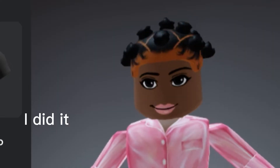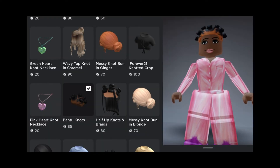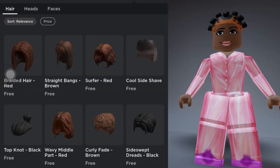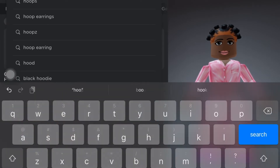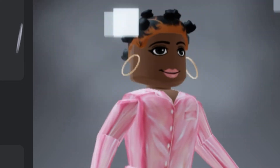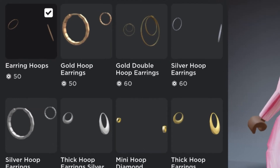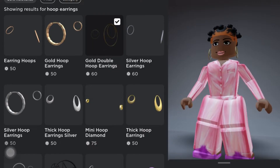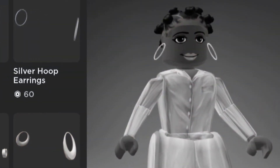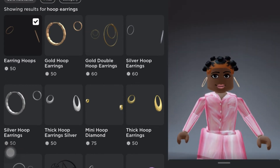I did it! This hair is officially mine — that was 85 Robux. Something else I want to get to match the outfit is some hoop earrings. Let me go into accessories and search up hoop earrings. These ones look cute, but I'm not sure which ones I want. I like how these are positioned, and these ones are only 50 Robux. I'm thinking about whether I want silver, but I'm really just thinking about getting them.